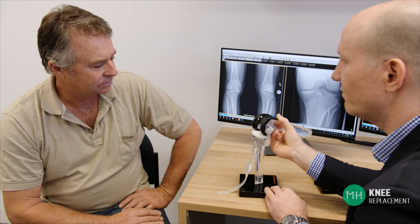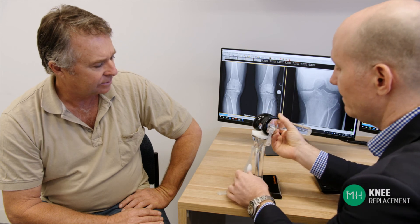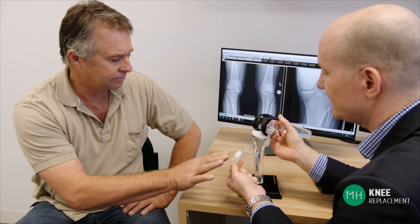So rather than asking your surgeon what whiz-bang technology they use to replace a knee, ask them what brand of prosthesis they use, how long they've used it for, and if it's a top performing prosthesis on the National Joint Replacement Registry.